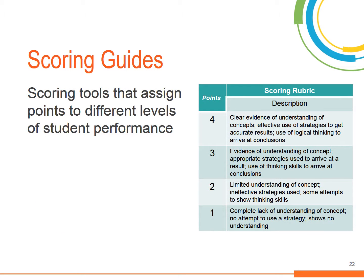Another tool commonly used to score assessments is scoring guides. They assign points to different levels of student performance and are useful because they allow students to earn points for partial mastery of standards. A scoring guide also ensures that students who earn full points have mastered the relevant standard or standards, rather than simply guessing the correct answer, which students sometimes do.